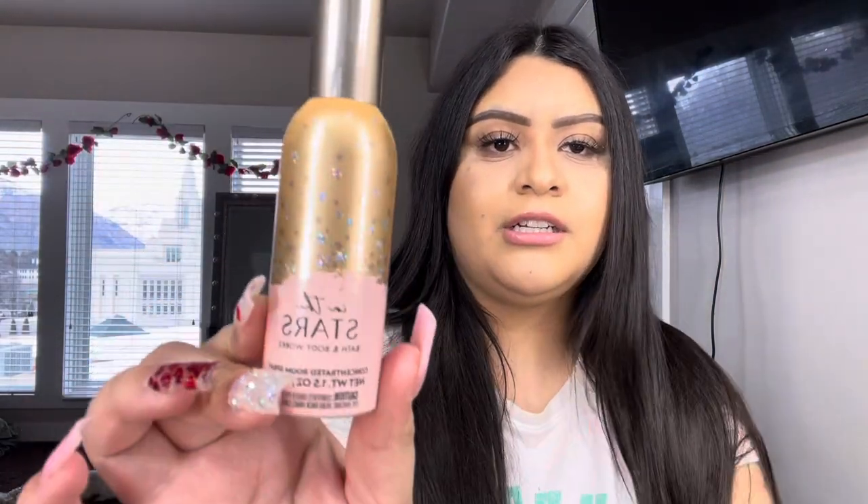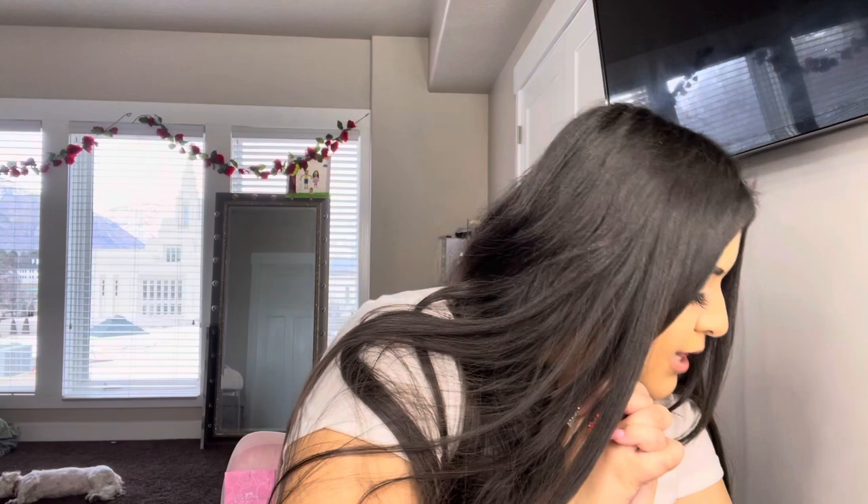I also got the Into the Stars room spray. It smells like a very expensive, fancy scent — if you want your house smelling fancy and expensive, I recommend this one. It smells really good.